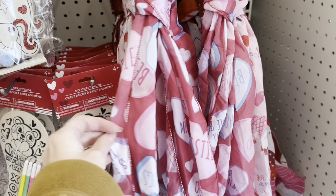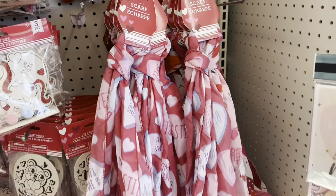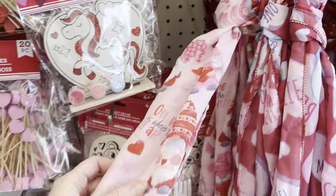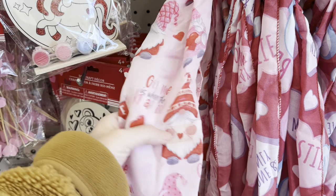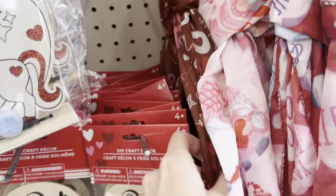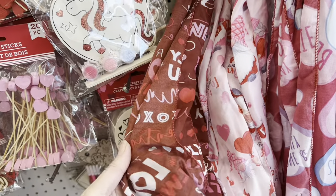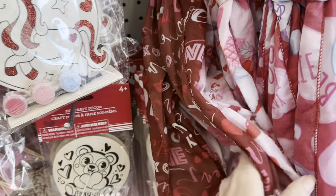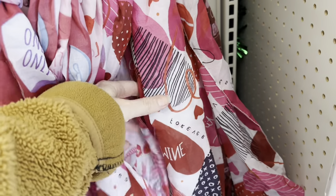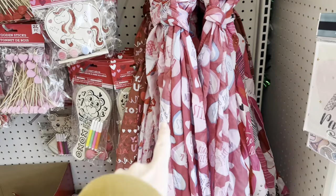I've noticed they have a conversation heart scarf. Look at that! That is so cute! It's just the scarf. This one's got the little Valentine gnomes on it. Look how cute that is! And then this one back here — just a classic 'be my next of XO.' It's kind of a brownish color, to look like chocolate. Oh, and then this one — it's got red, black, pink. Yeah, those are cute!